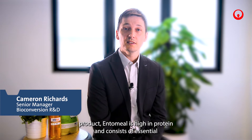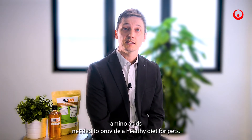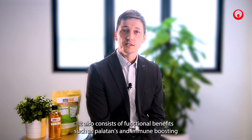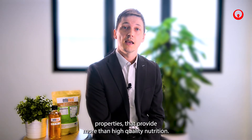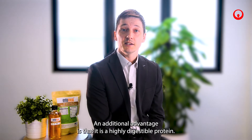Our first product, Entomil, is high in protein and consists of essential amino acids needed to provide a healthy diet for pets. It also consists of functional benefits such as palatins and immune boosting properties that provide more than high quality nutrition. An additional advantage is that it is highly digestible protein.